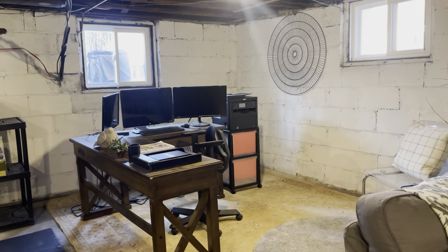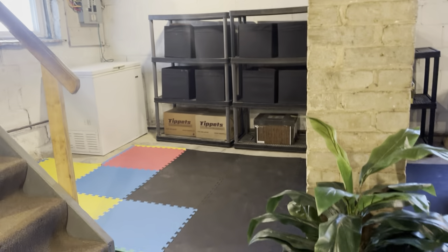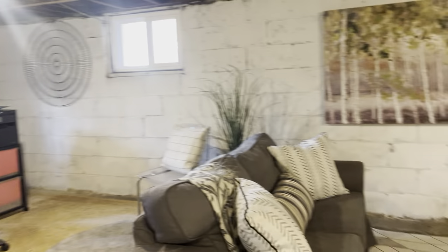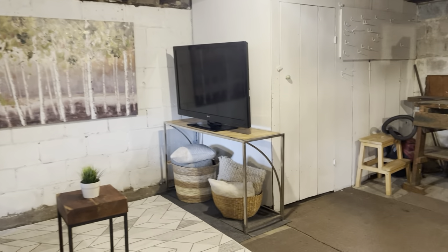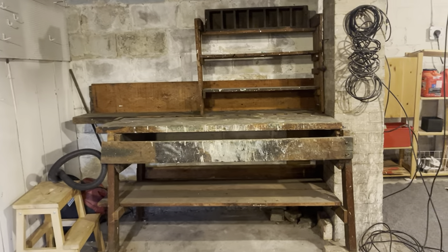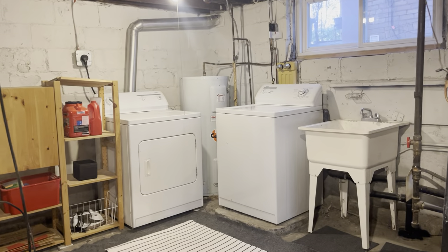We've got it set up now as a home office — you can see there's lots of room. There's a little play or rec area over here, maybe even a gym, and a sitting area over here, so so much square footage to work with.